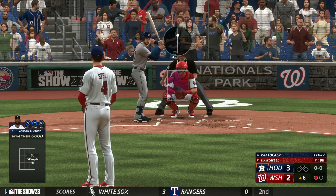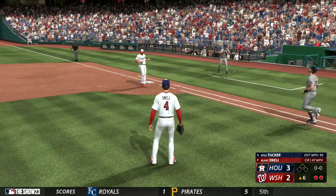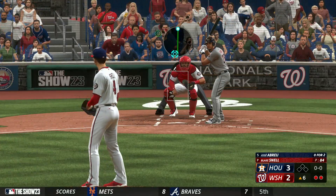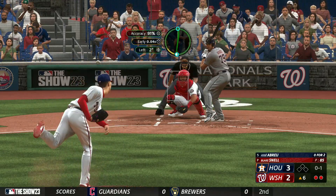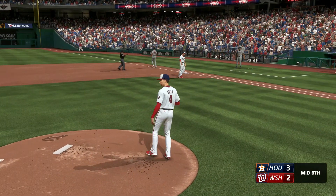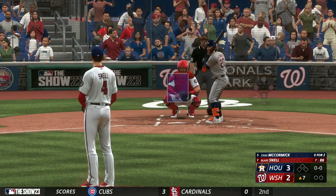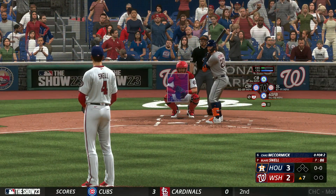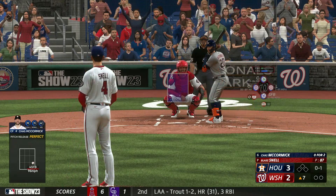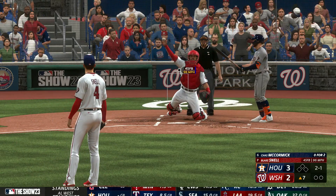I wanted that 10th punchout but it stayed in the zone. Still in the green energy so I would not be shocked if they throw me out there for the seventh. Weak grounder — Rosario made the play. If we're done now that's a quality start with nine Ks. But we're not done — coming back out for the seventh. That's fine, we're still in the green and at the part of the order I've been dominating. I didn't even realize — they don't even have Altuve playing.